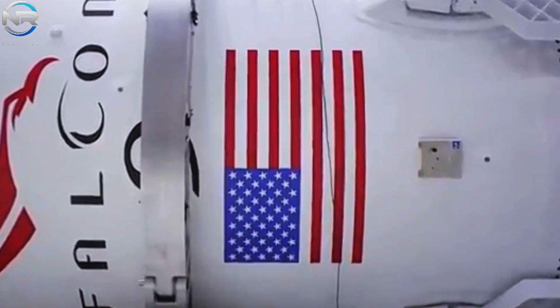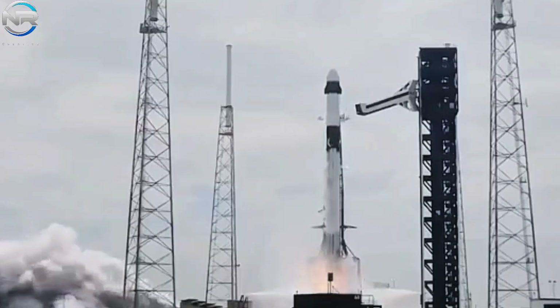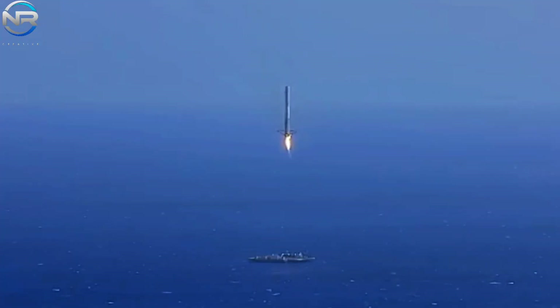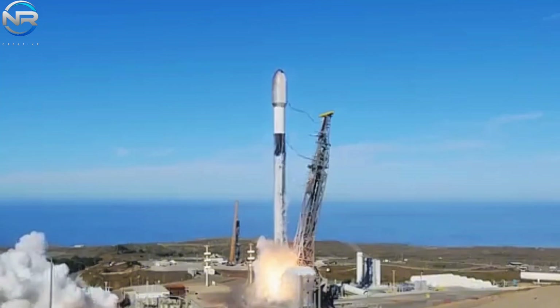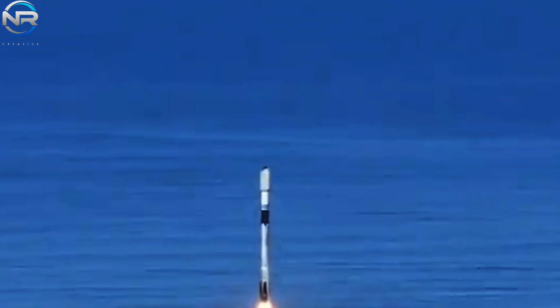By leveraging its growing expertise in booster reuse, SpaceX has significantly reduced the turnaround time between flights. In November alone, the company achieved an incredible milestone by successfully launching Falcon 9 twice in the span of less than a day, setting a new record for the fastest turnaround to date.